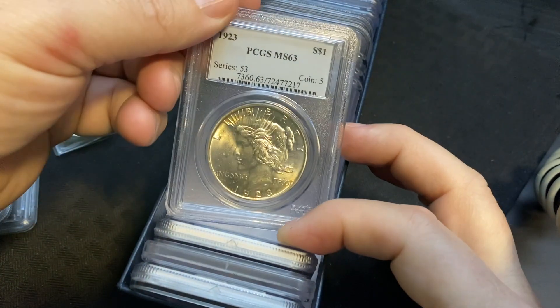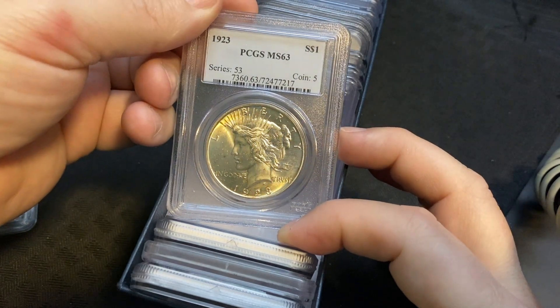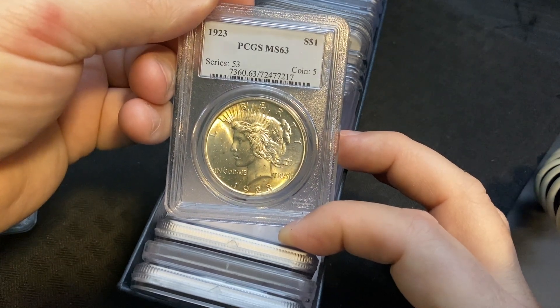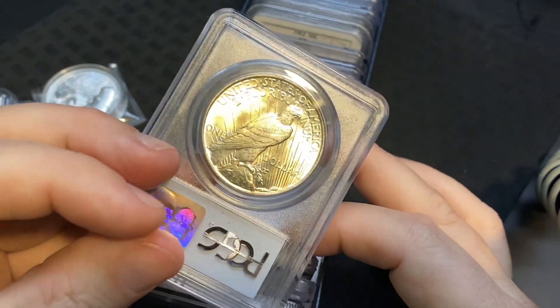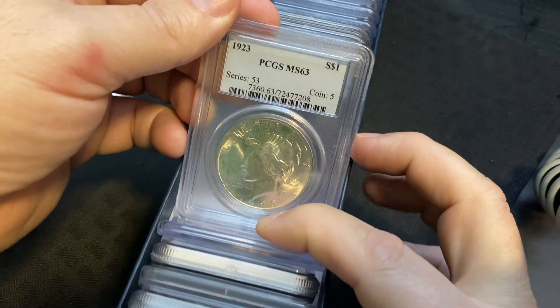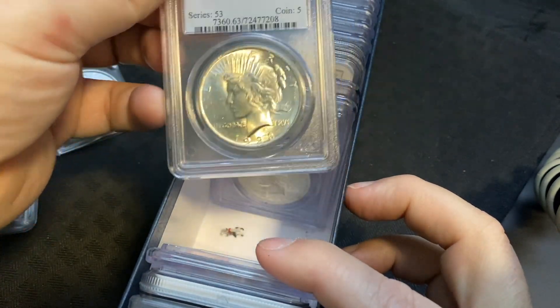Whoa — 1923! I haven't seen these yet, so I'm seeing these for the first time with you. 1923 — that is an MS63 Peace Dollar. Wow, that thing is gorgeous! Love it. Who's gonna get that? And we have another one — oh my gosh, another 1923 PCGS MS63!